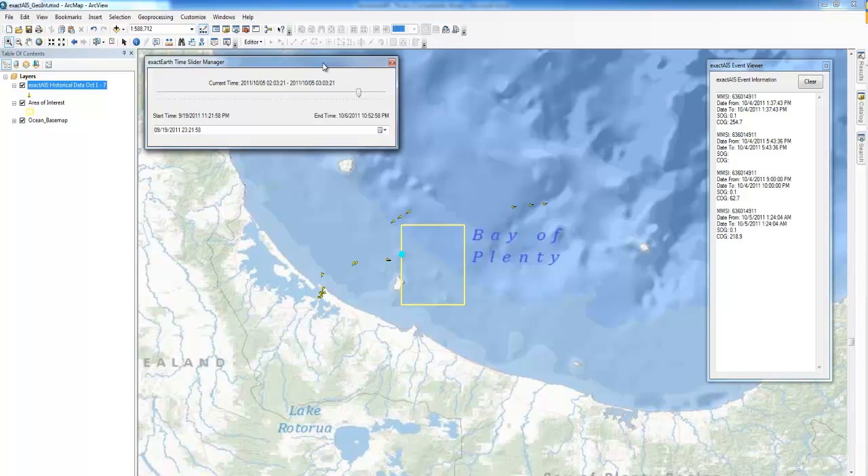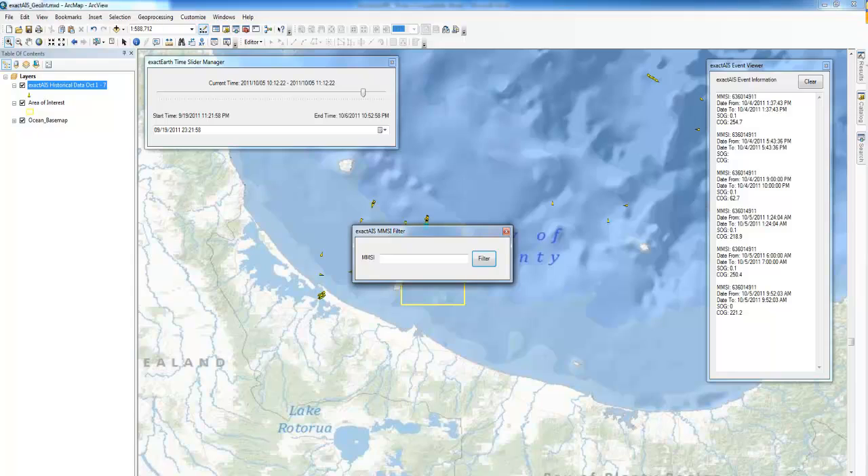Once the vessel enters the zone, we can take its MMSI number and filter to see only its track, separated from other traffic in the area.